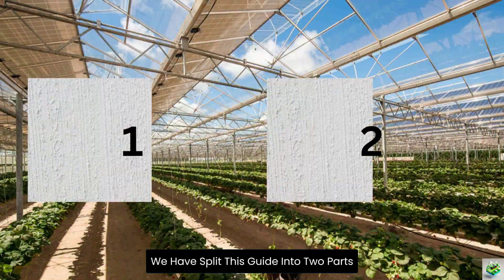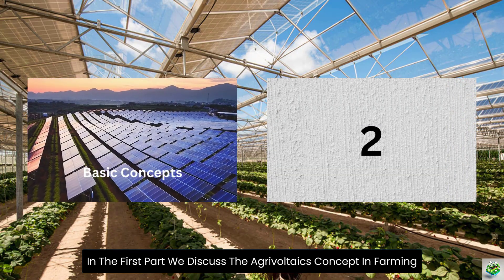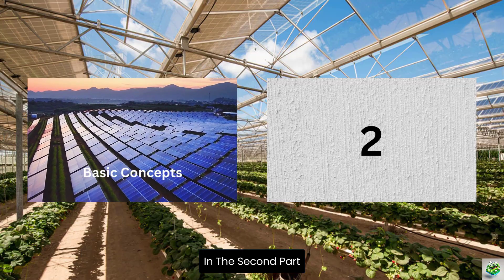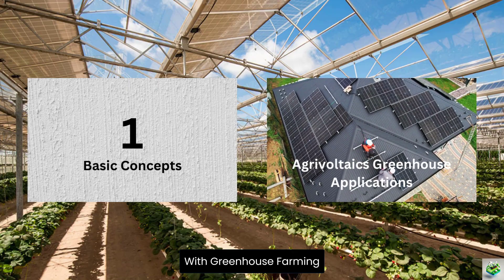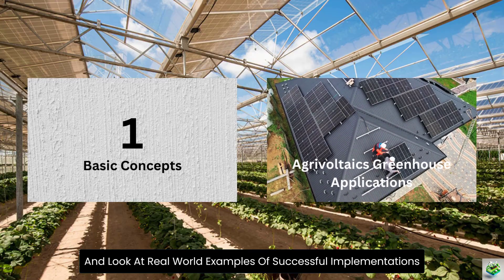We have split this guide into two parts. In the first part, we discuss the agrivoltaics concept in farming and how it works in greenhouse systems. In the second part, we explore how we save our resources through agrivoltaics technology with greenhouse farming and look at real-world examples of successful implementations.